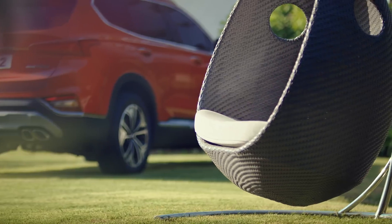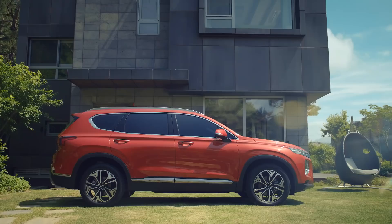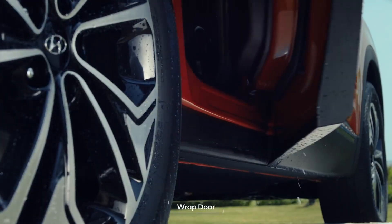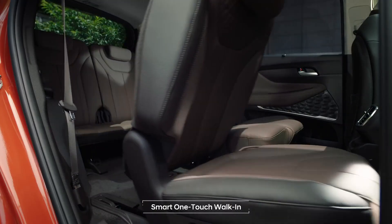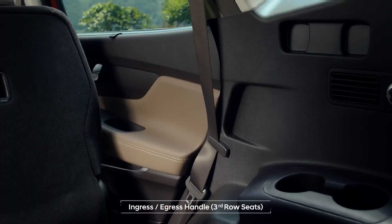A family prepares to head out. The wrap door keeps your clothes clean in any situation, and the third row is now a comfortable space with easy access for all passengers.